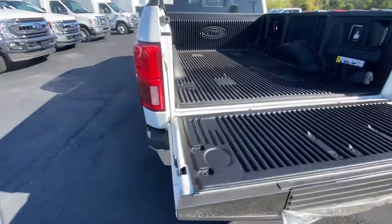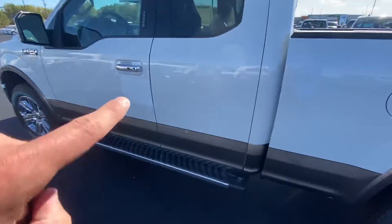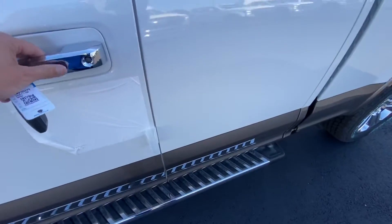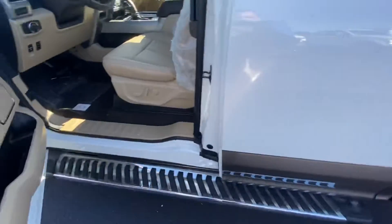Now this is a unit that just came off the truck, so you're going to see a lot of plastic — the wrapping is still here as well. It does have locking as well as a smart key.